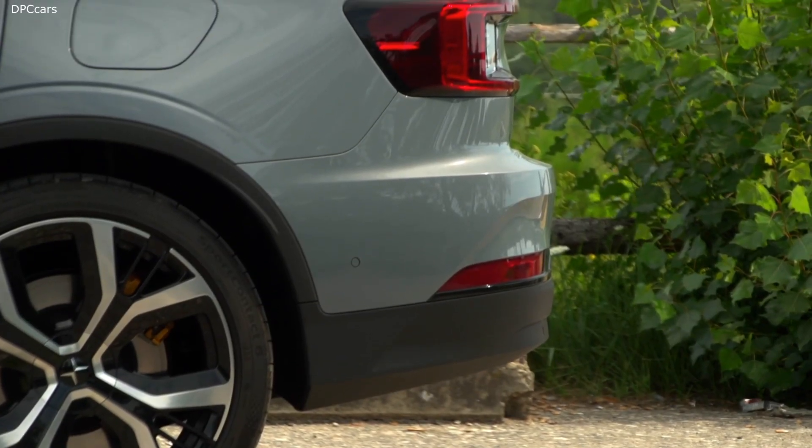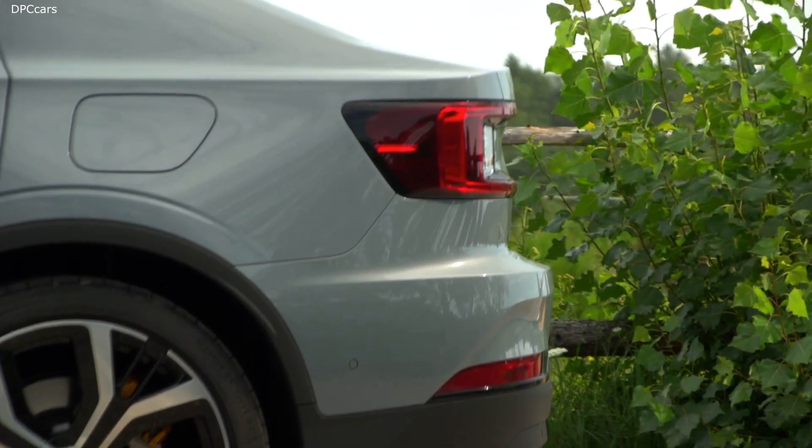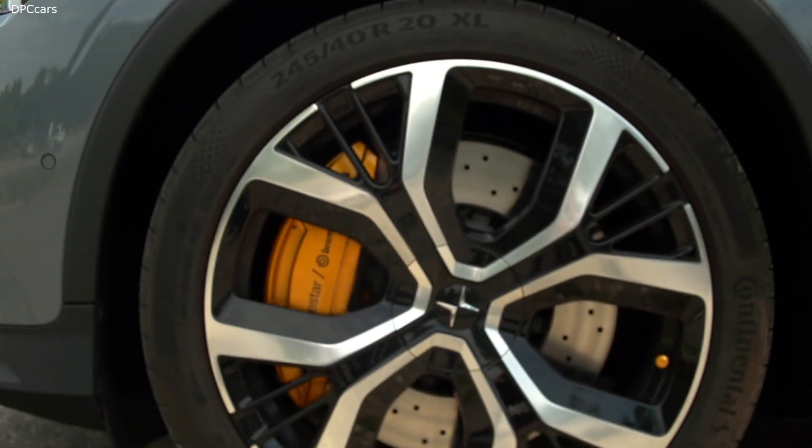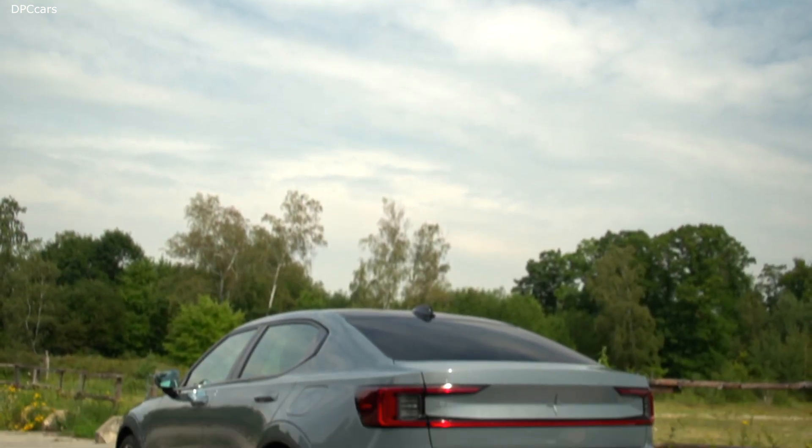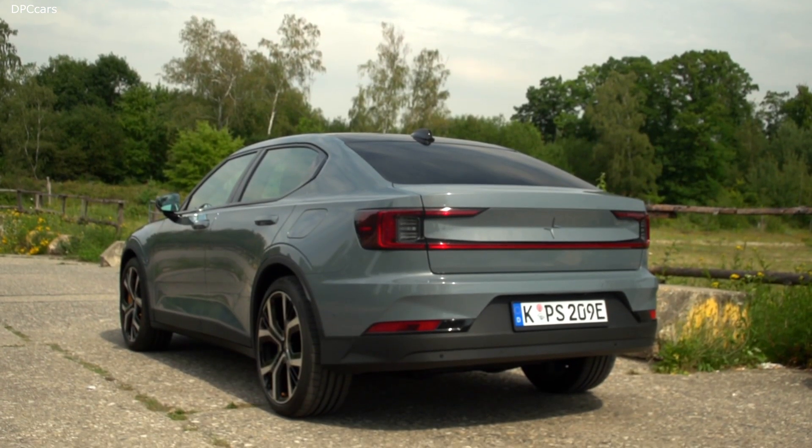Let me demonstrate that to you. Find charging stations nearby. Showing results for charging stations nearby. Look at that — that is quite a list.